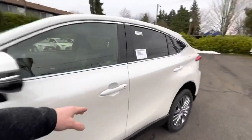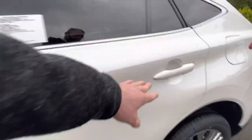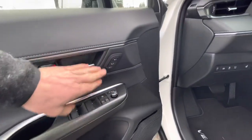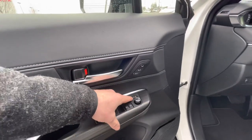Walking over to the driver's door — of course we have advanced keyless entry for all doors. Inside, you have all your power options as well as memory seat. You also have auto-folding mirrors, so when set to auto, as you get out of the vehicle the mirrors will fold automatically.